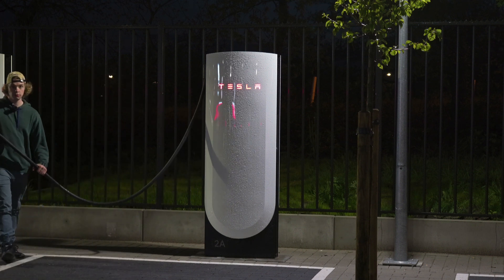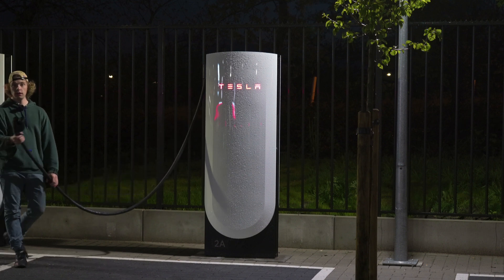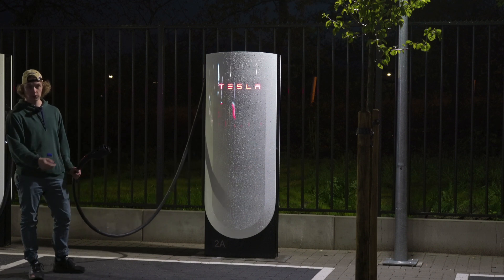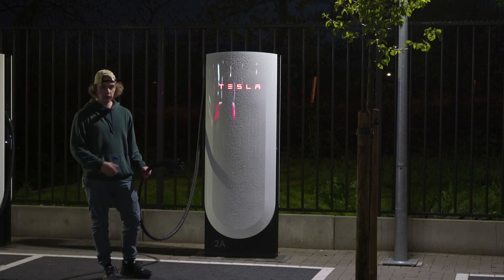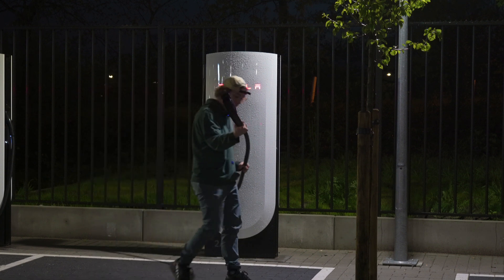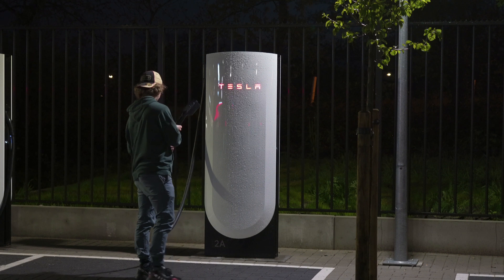So if you have a Volkswagen, for example, you will plug in here if you back in. The other cars you might have to go front first, or you might have to back in. But I think this will always reach if you just think a little bit about your parking.